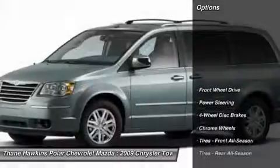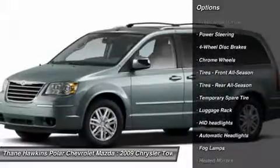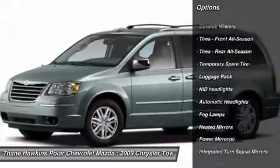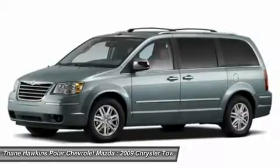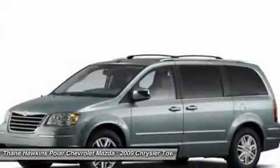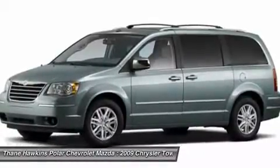Here are some of this vehicle's great options: CD changer, power passenger seat, steering wheel audio controls, power liftgate, power steering, adjustable steering wheel, floor mats, four-wheel disc brakes, hard disc drive media storage, AM-FM stereo radio.